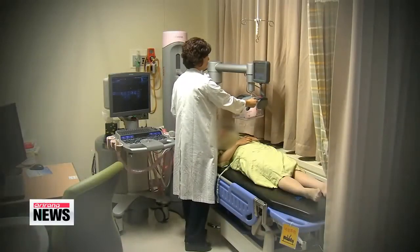"Previously, we had to depend on just one picture, but this gives us an image that shows dozens of layers together. It gives us a 30-percent higher chance to detect cancer compared to the current method."